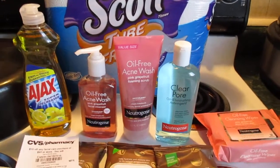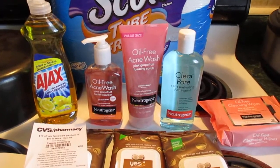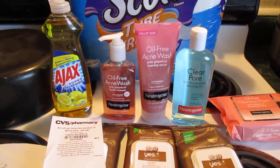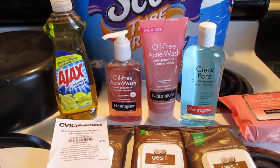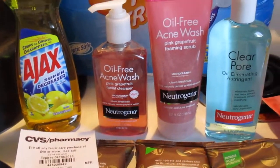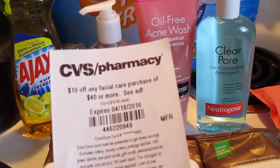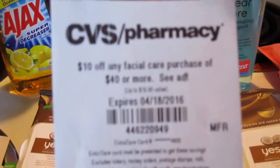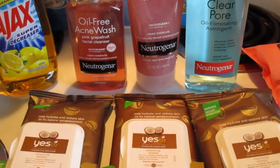Now on to what I'm going to talk to you about. I have come to the conclusion that I believe my CVS is a hater when it comes to using CVS coupons, because I'm always having issues with these red box coupons. I have this $10 off of $40 any facial care purchase coupon.